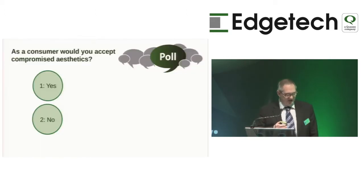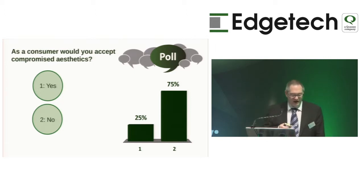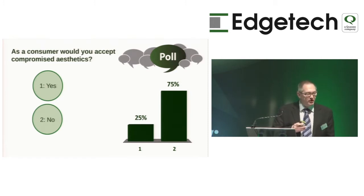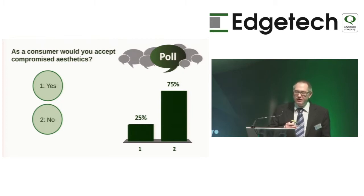Would you as a consumer accept those compromised aesthetics? The majority said no — and that's not surprising. You can see that although triple glazing might give better performance, it presents issues if you want to use top-end products with current marketplace products.